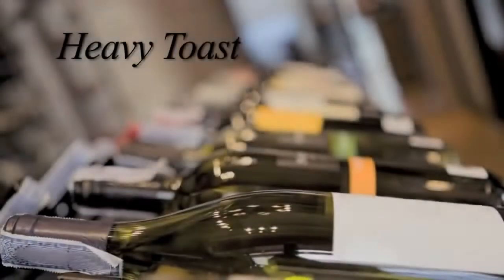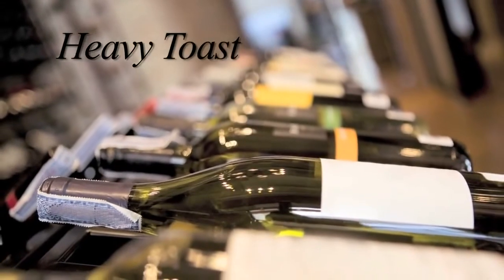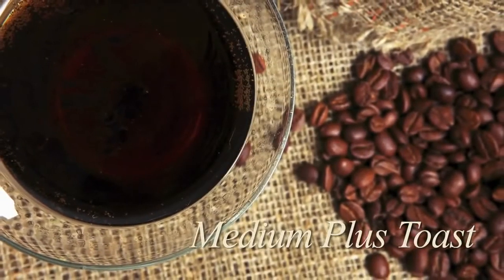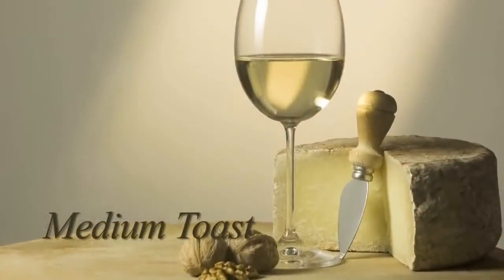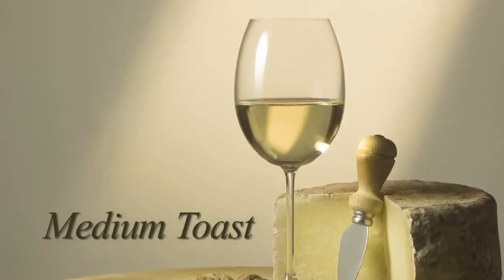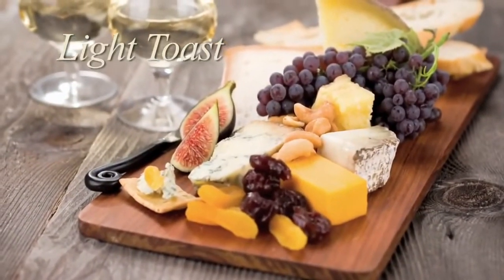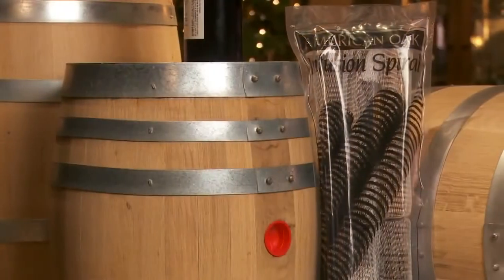Heavy toast brings pronounced caramelized, carbonized smoke flavors. Medium Plus Toast has aromas of honey, roasted nuts, and a hint of coffee and spices. Medium Toast has less tannins but more bouquet, imparting more aroma than flavor — it has a warm, sweet character with strong vanilla overtones. Light toast brings fresh oak, coconut, and fruit citrus flavors. Each toast level is available in French or American white oak.